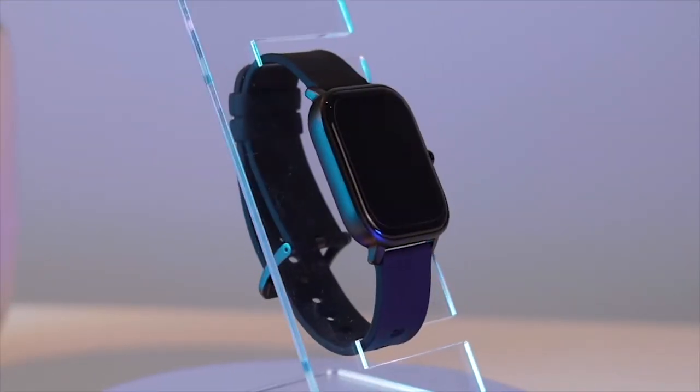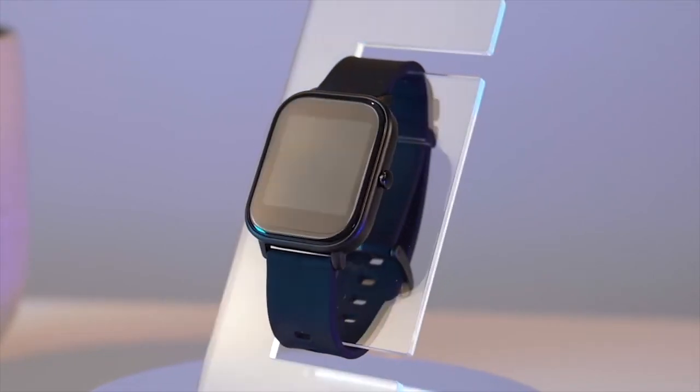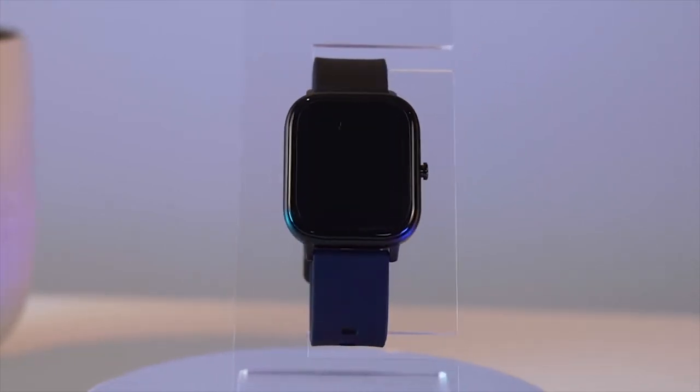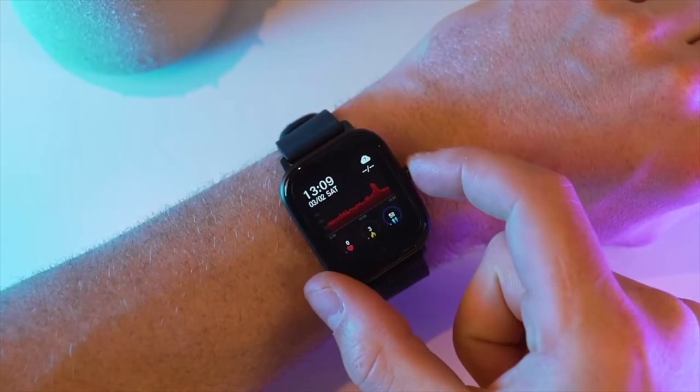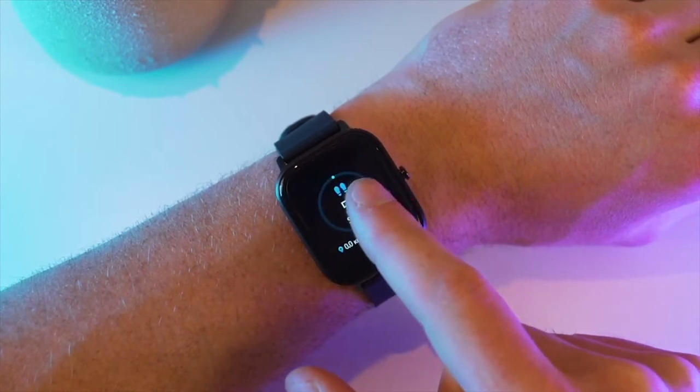Hi there and welcome to our review of the Colme P8. My name is Chris from SmartWatch4Less and today we're going to cover just some of the exciting features this smartwatch has to offer. The Colme P8 was the best seller and most popular budget smartwatch in both 2020 and 2021, and soon to be 2022 as well — and of course there's a very good reason for that.